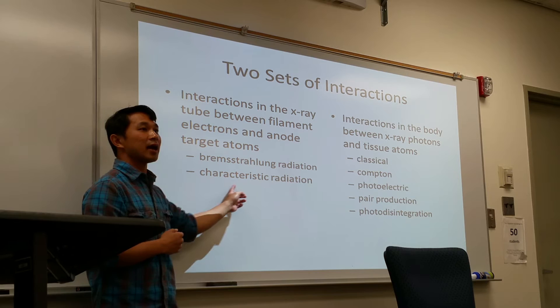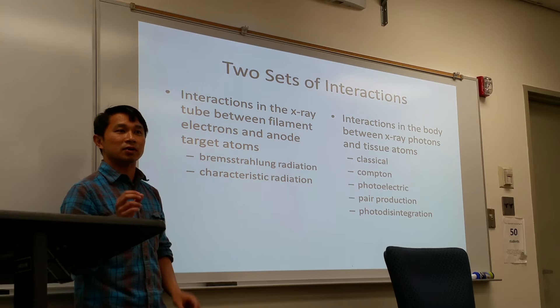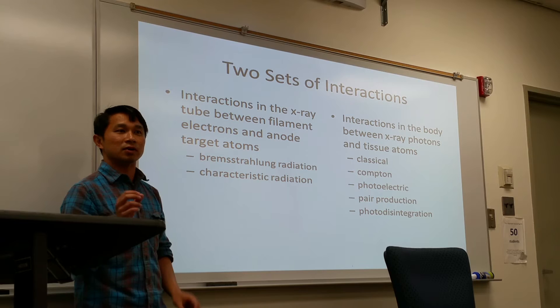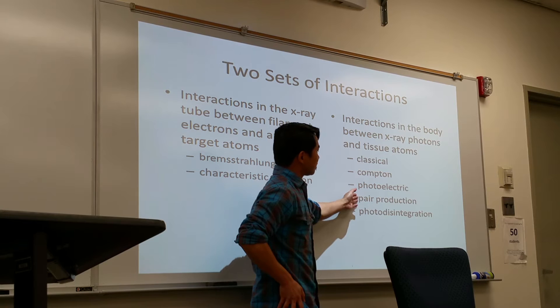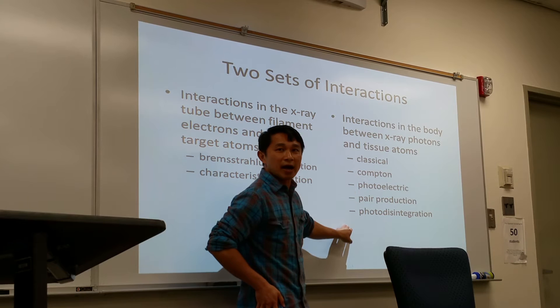Those are the two useful primary beams coming out from the tube. Once these beams interact with the patient or whatever, it then produces scattered or secondary radiations. There are five types of scattered secondary radiations you need to know: classical, Compton, photoelectric, pair production, and photodisintegration — ranging from the weakest energy to the highest energy level.